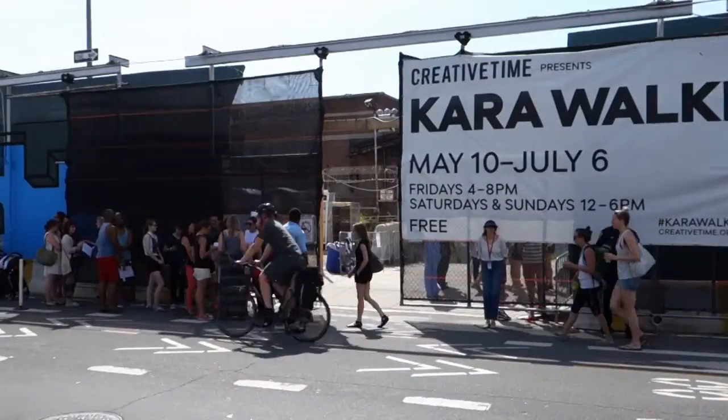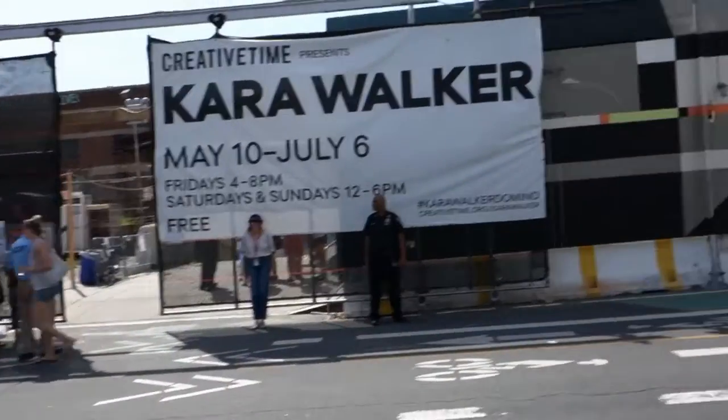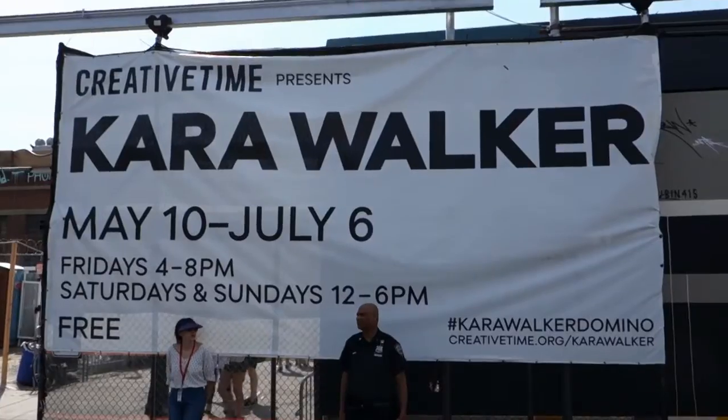Welcome back viewers, this is James Kahn, the guy on the bike, and today we're down here on the west coast of Williamsburg and we're gonna try to get in to see the Kara Walker show.